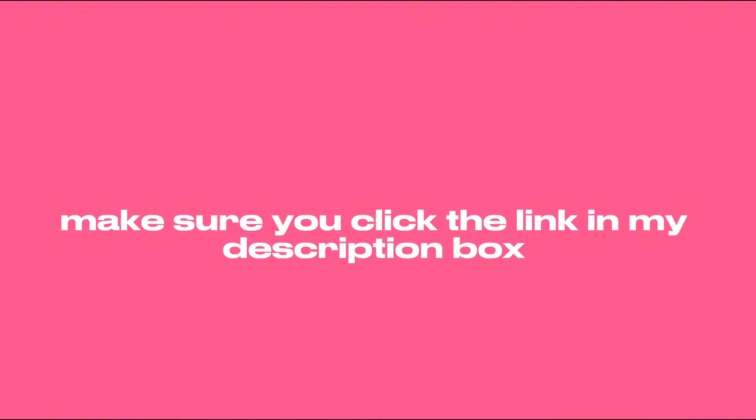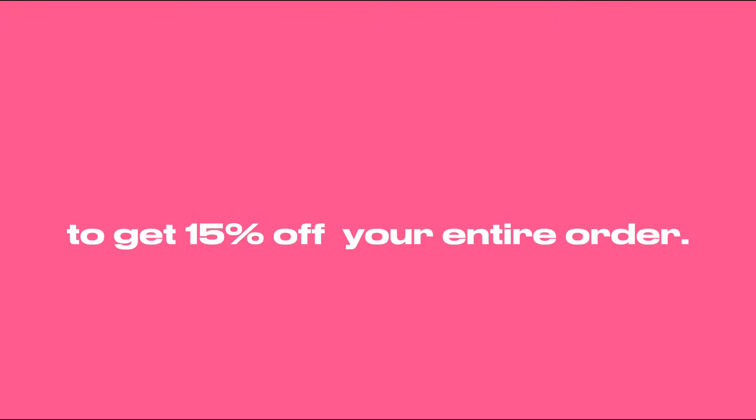The best part about Money Motivation is that they're offering an exclusive discount just for you guys. Their pieces don't stick around for long, so if you want to grab some cool pieces, make sure you click the link in my description box and use the code naya15 at checkout to get 15% off your entire order.